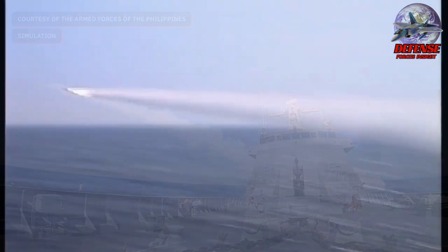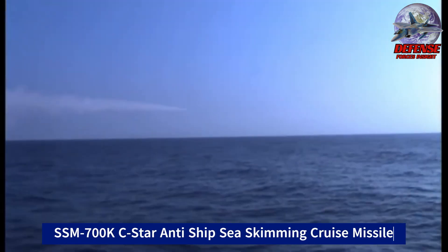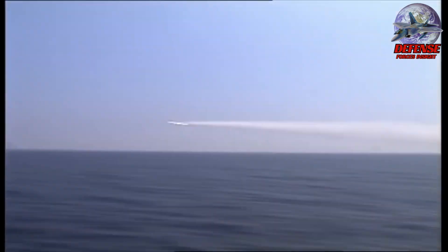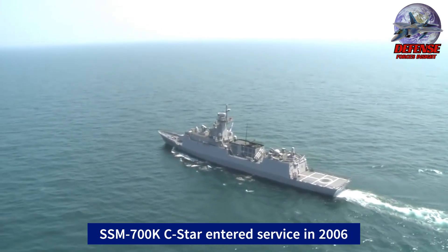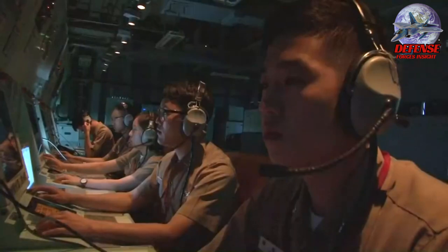The SSM-700K Seastar, also known as the Haesong — Korean for Seastar — is a ship-launched, sea-skimming anti-ship cruise missile developed by a collaboration between South Korea's Agency for Defense Development and the Republic of Korea Navy. It entered service in 2006 and is currently deployed on various South Korean warships.